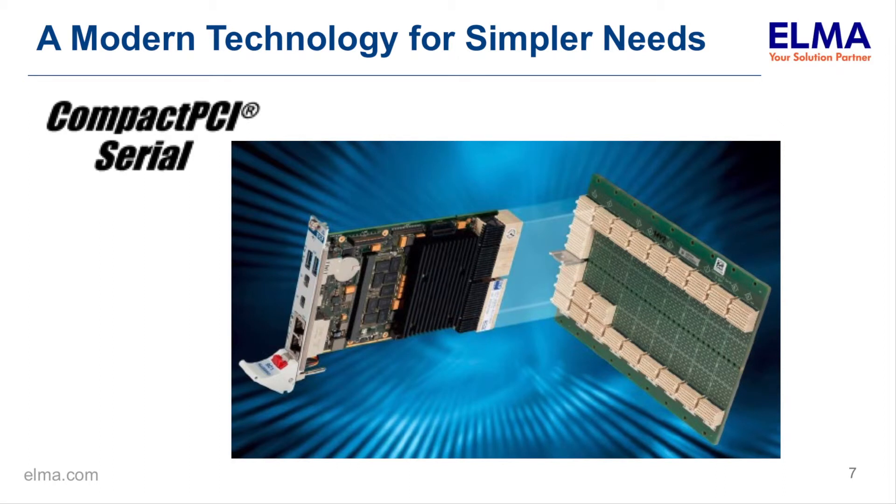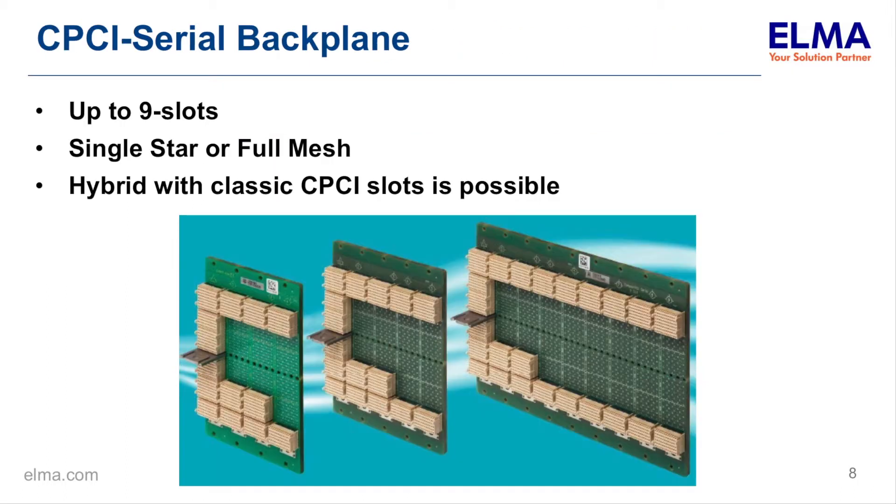An alternate approach I'm here to talk about is CompactPCI Serial. There was some discussion of it yesterday and also in Henrik's presentation earlier. I think it's a good approach to be considered when it suits the needs of the target application. CPCI Serial is typically up to 9 slots, with possibilities for more. Oftentimes it uses a single star or full mesh topology, and there are possibilities for hybrid designs using parallel PCI cards alongside new CompactPCI Serial cards — helpful if a legacy board is still available and difficult to replace in the short term.